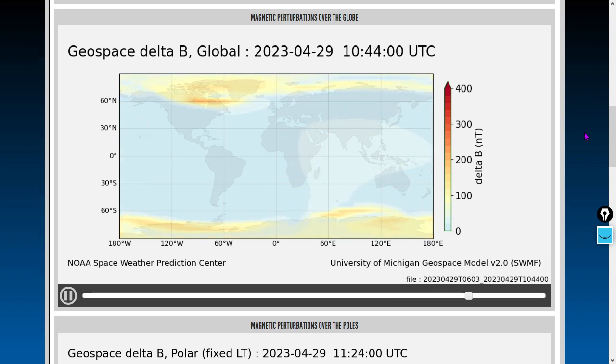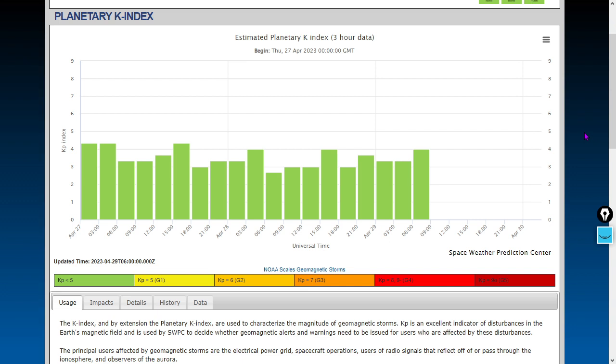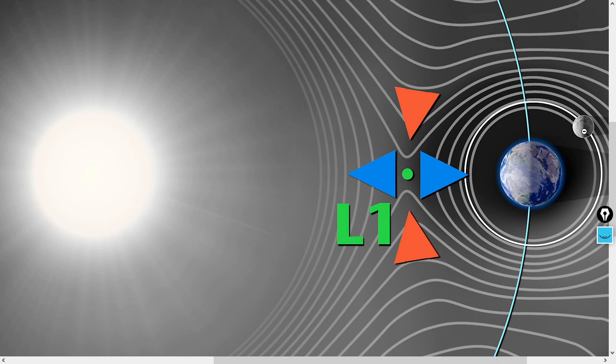No, Earth's poles are not reversing — neither the geographic nor the magnetic poles. The current condition is KP4 — geomagnetic unrest conditions. We are expecting this to drop down based on what I just saw. The real-time solar wind is measured outside of Earth's magnetosphere by the ACE and DSCOVR satellites orbiting the Lagrangian point L1.